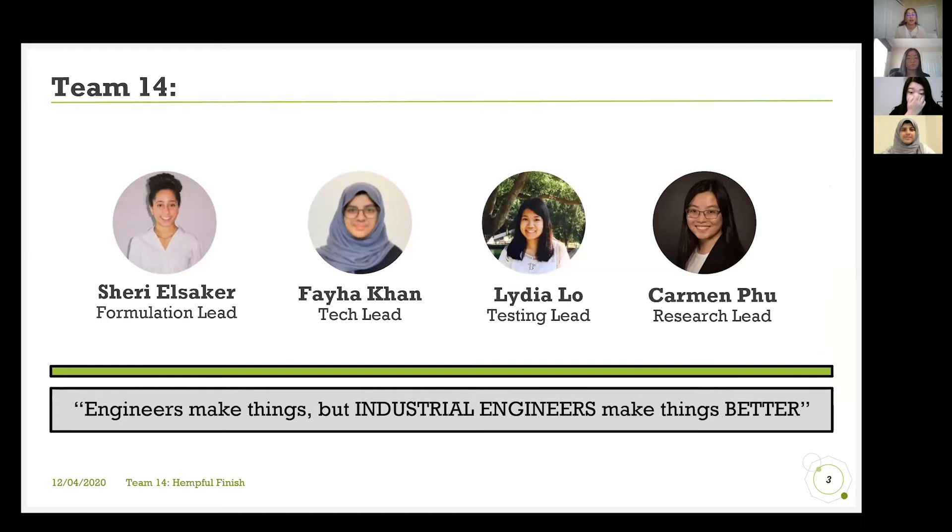Here are my lovely teammates. My name is Sherry on the left, and then we have Faiha, Lydia, and Carmen.